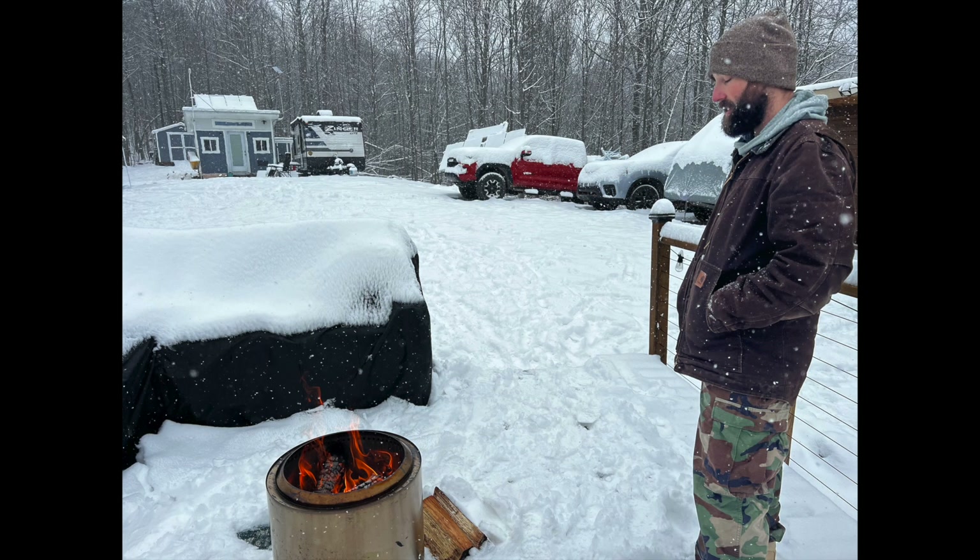If you guys missed last week's episode, be sure to go back and watch that one, but we basically had everything freeze up here last week. We had temperatures in the negative five to six range. Our fresh water in our camper froze, we had no running water in the camper for almost eight days, and our black and gray tank outlet lines both froze.